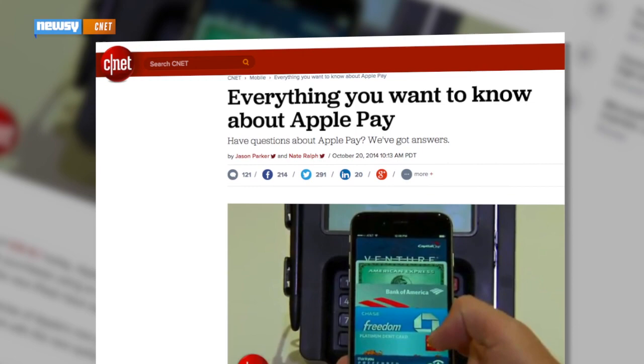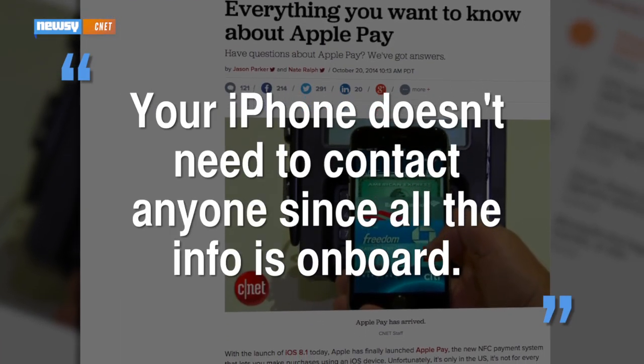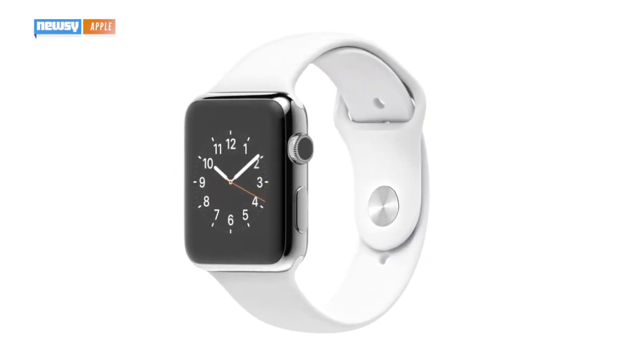Well, according to CNET, all of your payment information is already stored on a chip inside your phone, so your iPhone doesn't need to contact anyone since all the info is onboard. The service will also be available on the Apple Watch, which is expected to go on sale in April.